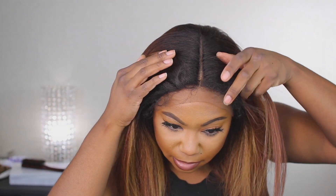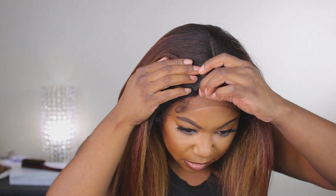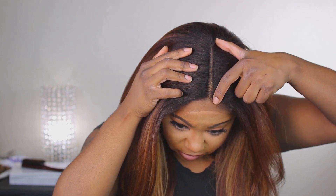You do get baby hairs along the perimeter of the hairline. When you pull it back, the hairline does look already plucked for you, so it does look good. Then on the sides, the parting space is very deep — it looks like it's about five or six inches.